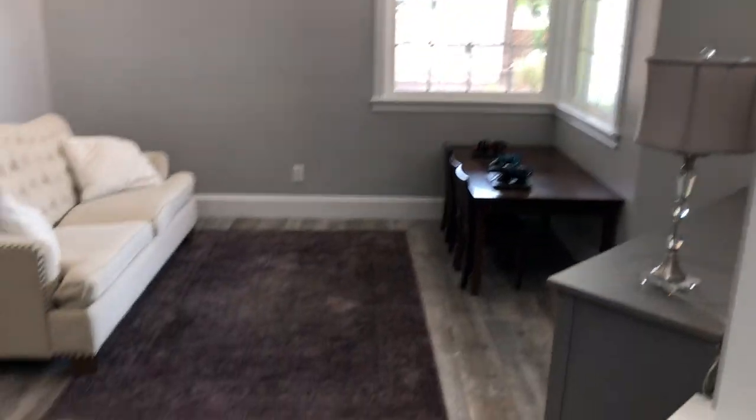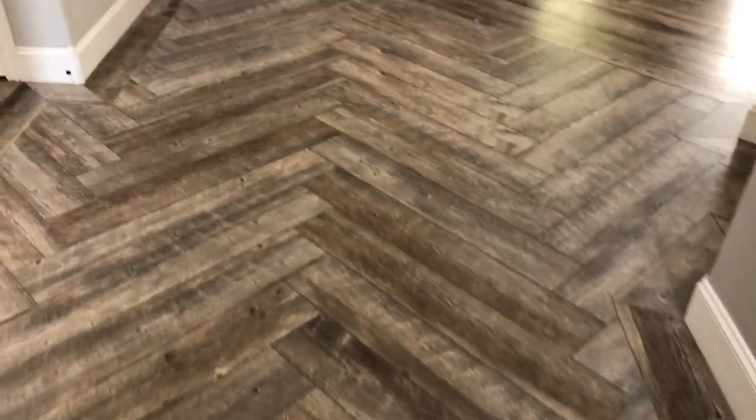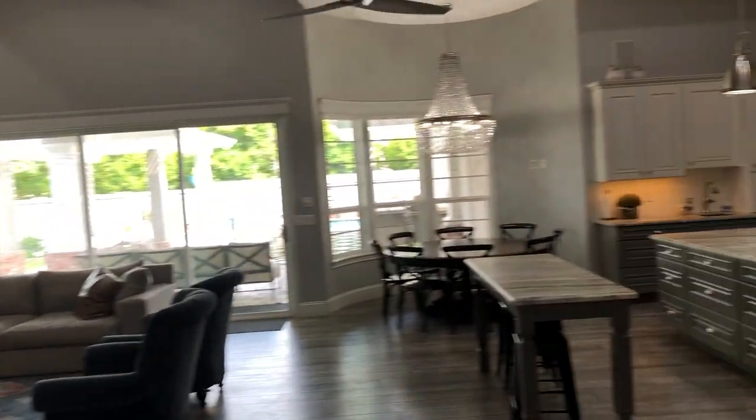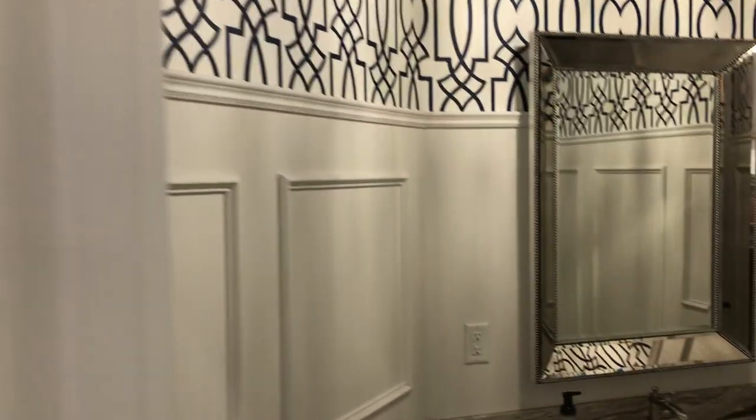Great space here. These floors are stunning — herringbone pattern. Then you come into the great room area, but right before it you have this powder room. This house is really cool — it has tons of automatic lights that flip on for you when you walk into the space.